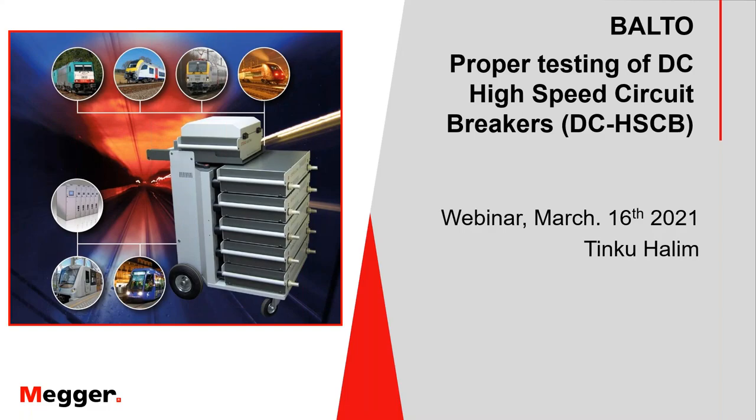Good afternoon everyone, thank you for joining the Mega Asia webinar. I'm Grace from Mega Hong Kong. Today our topic is Balto: proper testing of DC high-speed circuit breakers (DC HSCB). Our presenter is Mr. Tinku Halim, who is the Balto product manager from the UK. Also with us are Michael and Paul, application engineers and industrial segment manager for Asia, who will assist in the Q&A session.